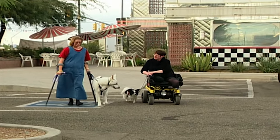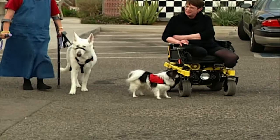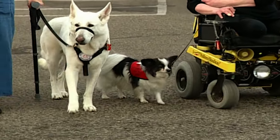Typically, service dogs tend to be large breeds like Golden Retrievers, Labs, or dogs like Lala, who belongs to Debbie's friend Rita. Despite his tiny size, Peek is one of the top service dogs in North America.